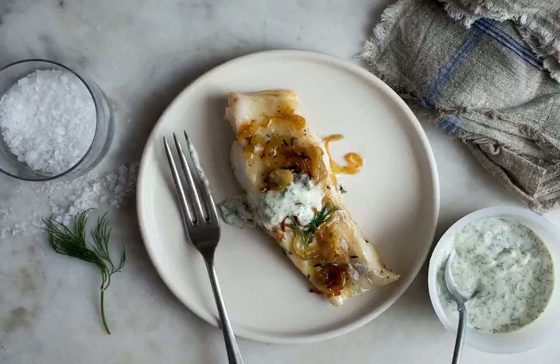Like most very simple dishes, this one depends heavily on the quality of the ingredients. So when it comes to the fish, it's better to go for what looks gorgeous in the market rather than sticking to the recipe.